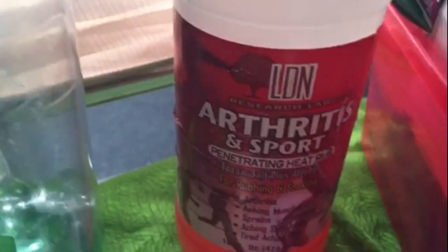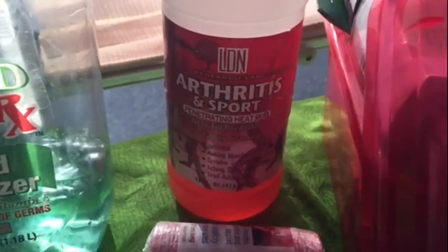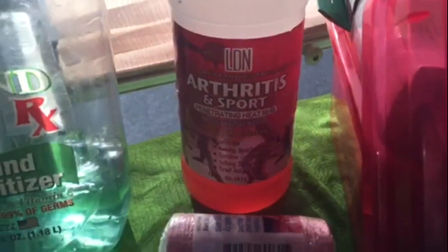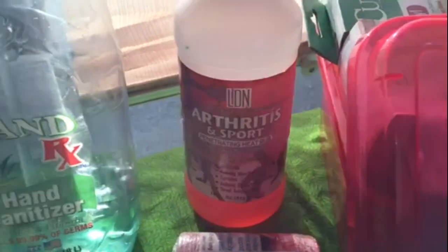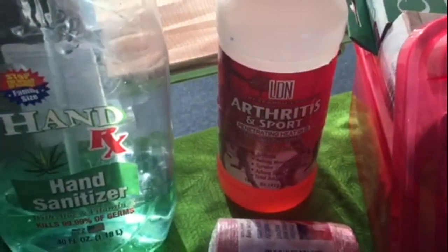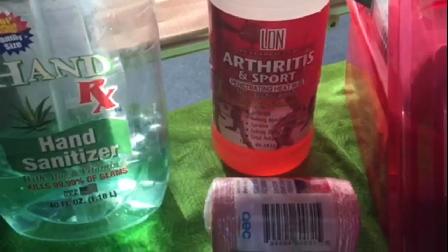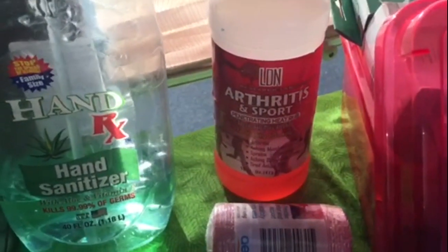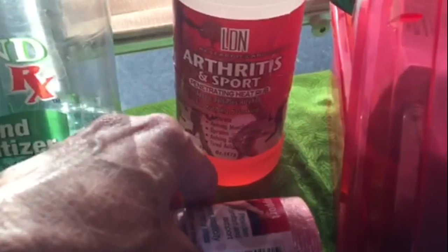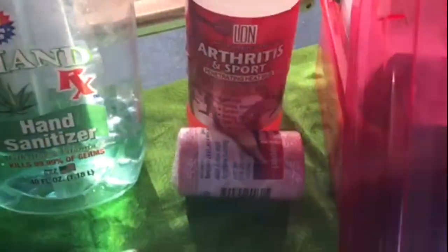I recommend that you have some type of sports rub or soaking solution because you're going to be hiking, doing sports outside, doing things you normally don't do when traveling — a lot of walking — and you're going to have some pain associated with those activities. I have arthritis and I'm 63, so I have the aches and pains that go along with that. It helps me especially on my shoulders and joints. Also have a wrap or bandage to support aching ankles, wrists, or knees.